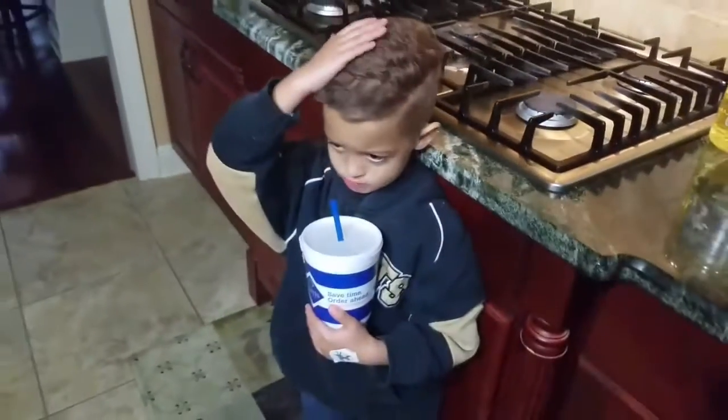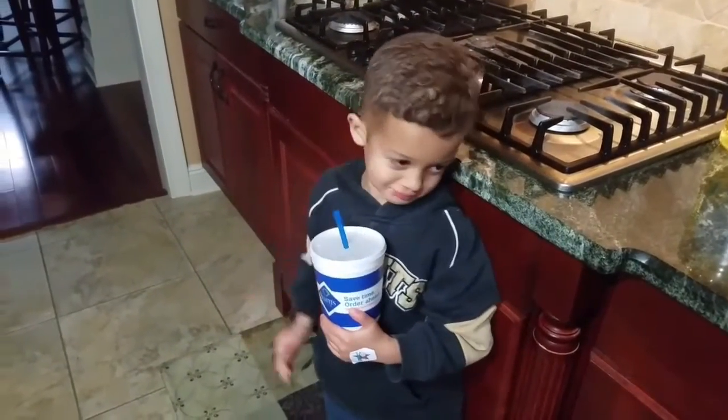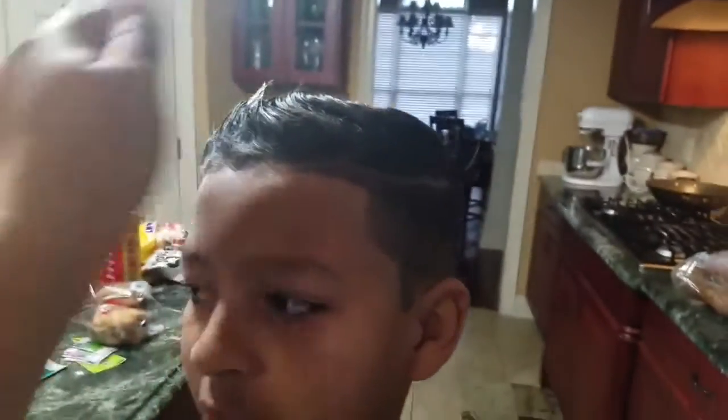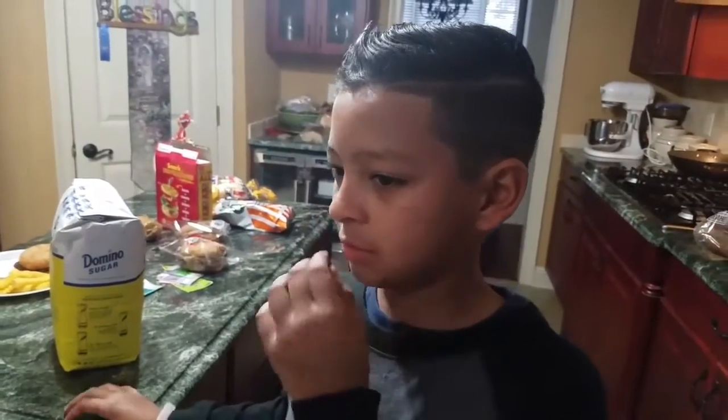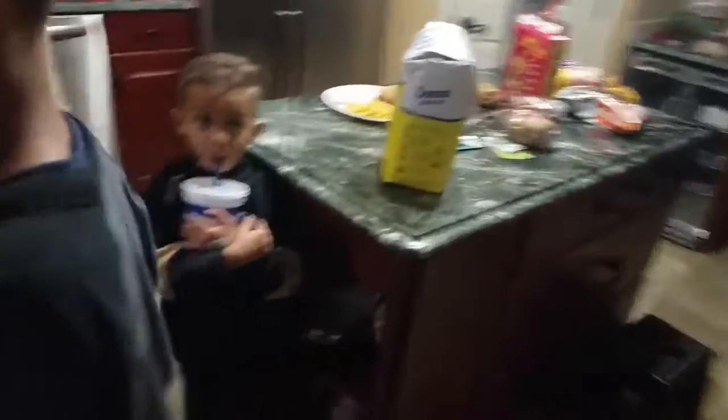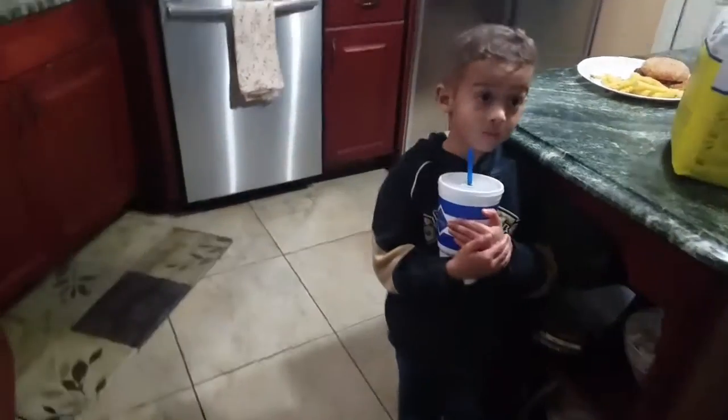The boys got their haircuts today. This is Zachary's — he's been playing so it's kind of messed up, but look how cute he looks with his haircut. And this is his brother's haircut — he's been playing too and it's all kind of mangled, but those are their haircuts. We go to Goodfellows in Slidell, Louisiana. So if you're ever in Slidell and you want a great haircut, go to Goodfellows — they are the best in St. Tammany Parish.